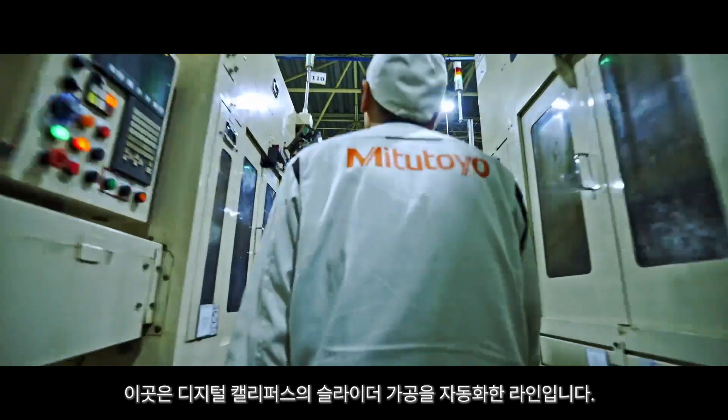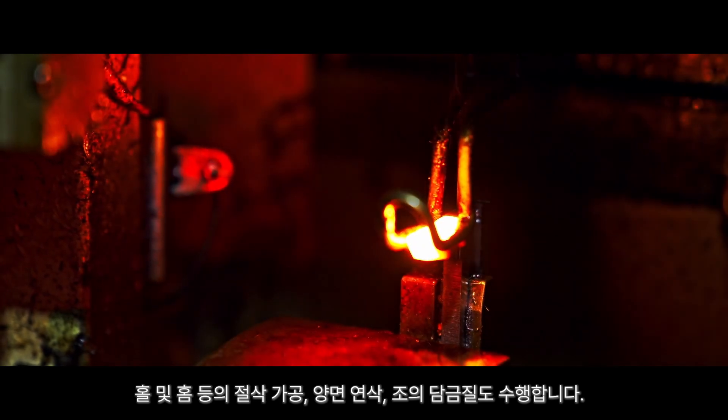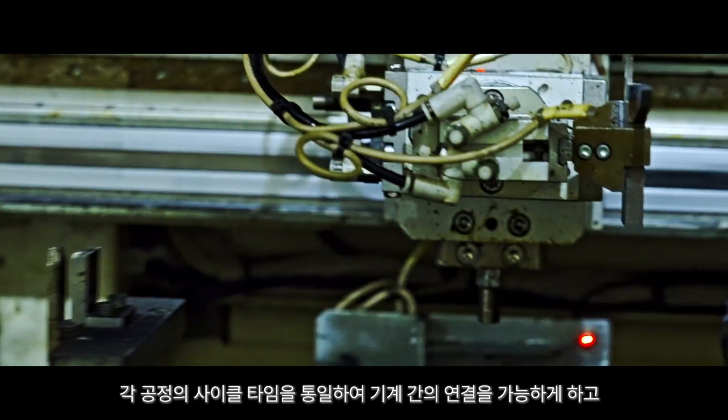This is a line that automates slider processing for digital calipers. We also perform cutting processes such as grooving and drilling, grinding the front and back surfaces, and hardening the jaws.